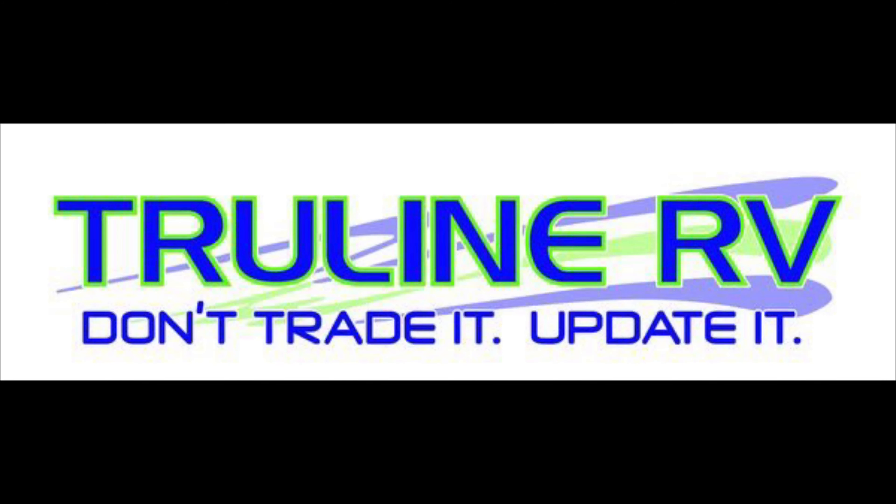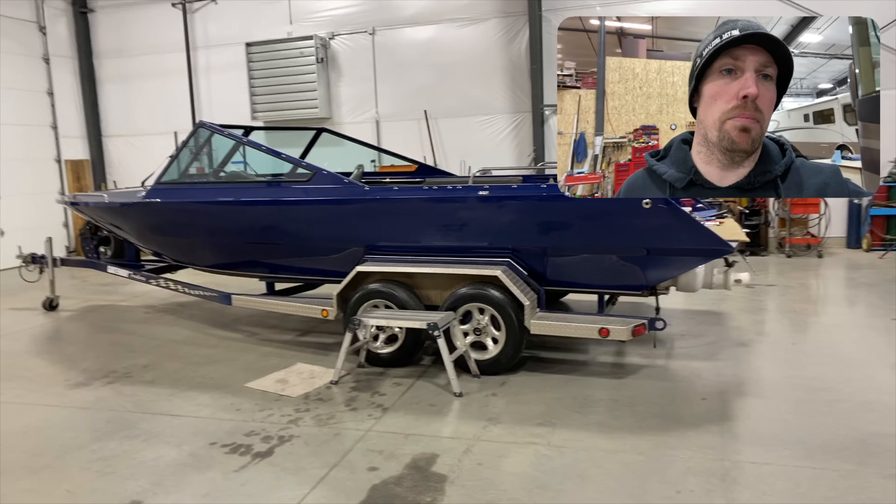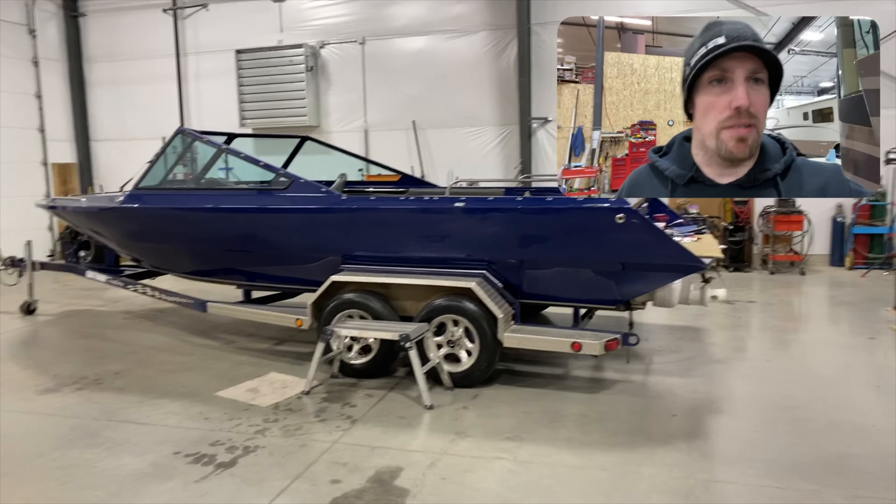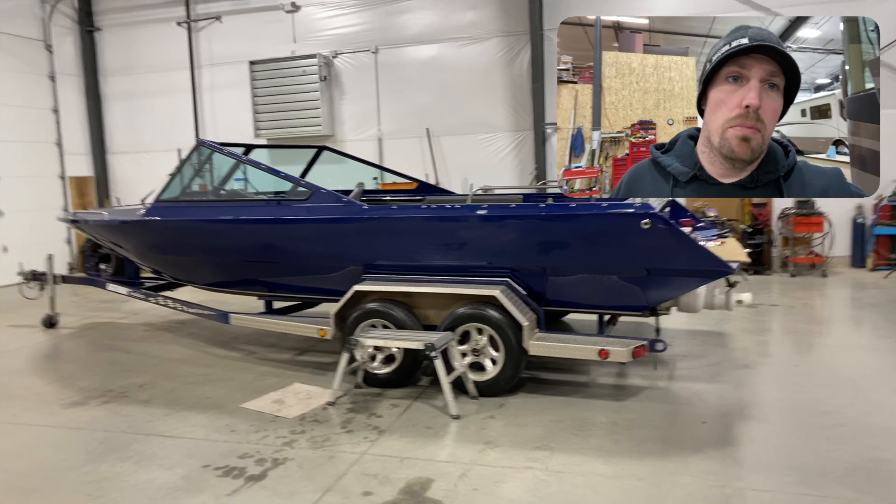Hey everybody, Gary again with TrueLine RV here. We're going to talk about boats today. Not a lot of people know that we don't just do RVs, travel trailers, fifth wheels, campers — we also do boats.